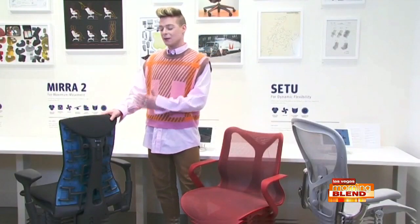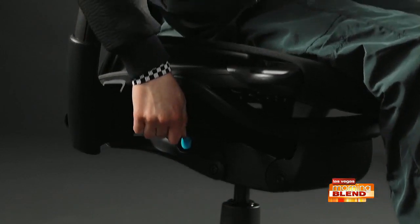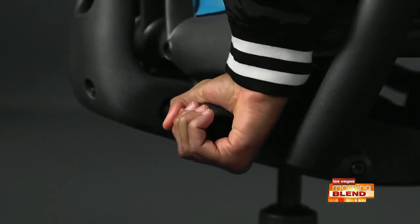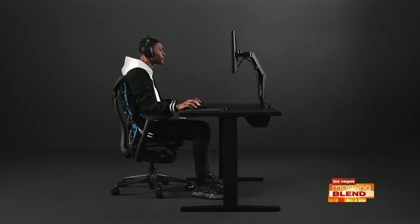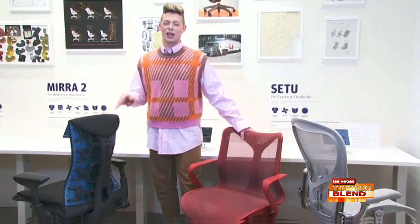For someone who's working over eight hours a day, the Embody is a great option, as it's designed for longevity and really intended to support you for the long haul. We also collaborated with Logitech on this gaming chair, which has an added layer of padding infused with copper within the foam that provides proper support, keeps you cool and comfortable while you work or game.